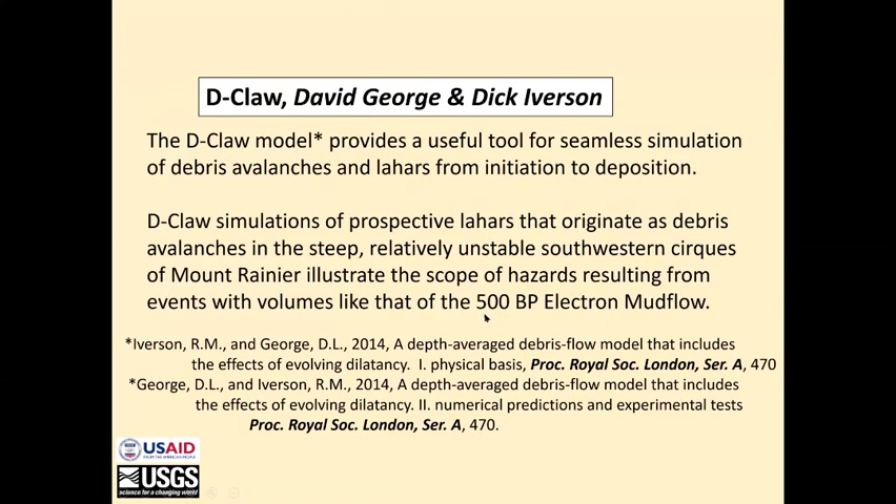The other thing going on here that isn't directly associated with the Rainier project is the development of the Dclaw software by David George and Dick Iverson. Dick just retired from CVO. Dclaw provides a useful tool for seamlessly integrating a simulation of debris avalanches and lahars from the initial event down to deposition.